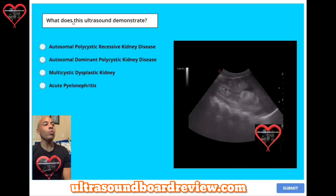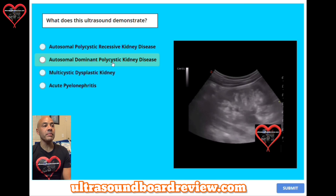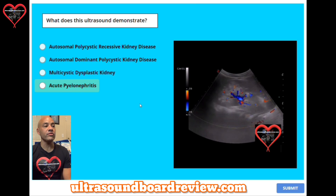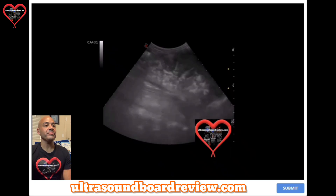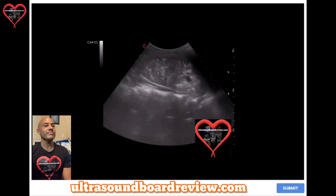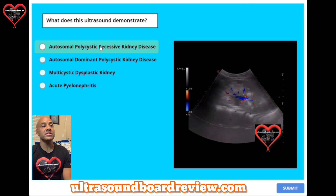Question two: what does this ultrasound demonstrate? A, autosomal polycystic recessive kidney disease. B, autosomal dominant polycystic kidney disease. C, multicystic dysplastic kidney. Or D, acute pyelonephritis. The answer is A, autosomal polycystic recessive kidney disease.